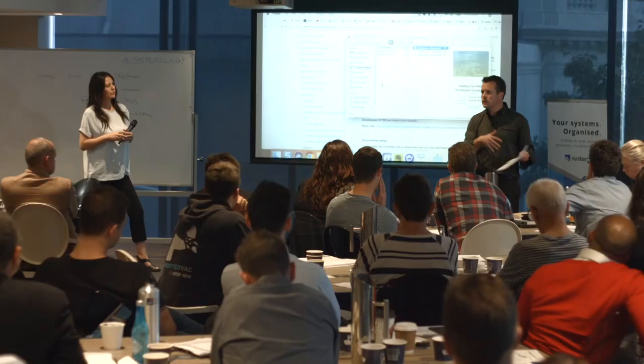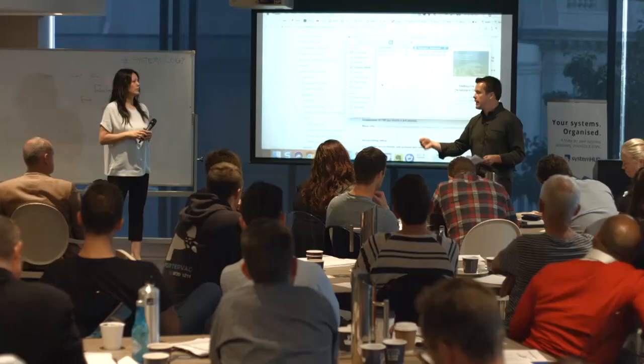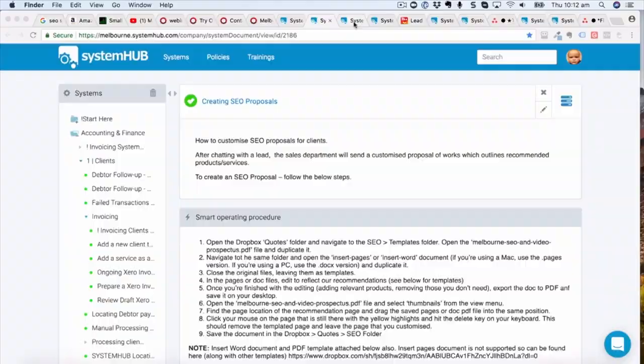We use Nutshell to keep following up with the person. Melissa will have the call, say the proposal's ready, and Jillian goes out and sends it. All of that gets logged inside Nutshell so we know where things are up to. Then Melissa uses the follow-up process — how often we're following up: did you get it, are you ready to go, when's the start date — those sorts of things.